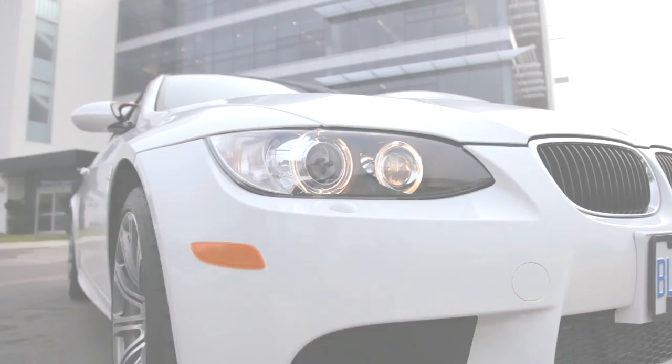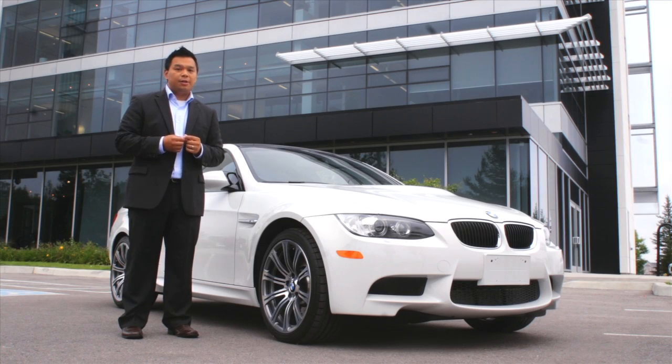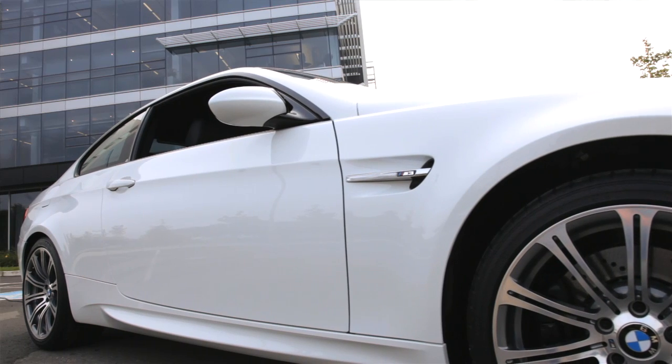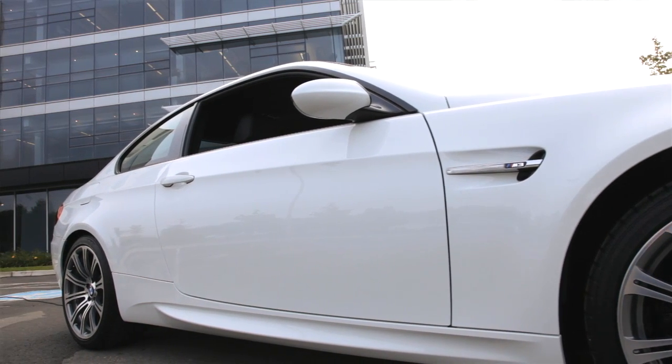BMW engineers optimize weight on every single model, from small details such as aluminum lightweight bolts, to thermoplastic and aluminum panels on the body, and even carbon fiber for the roof. But intelligent lightweight construction isn't only about the materials — it's how you balance that weight between the front and rear axle.